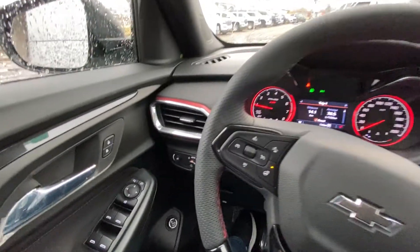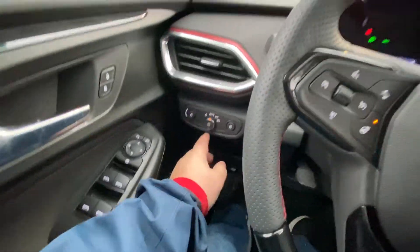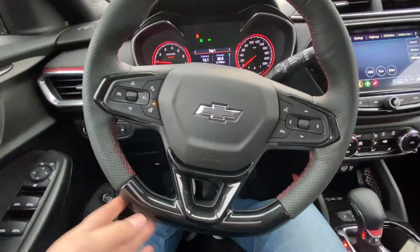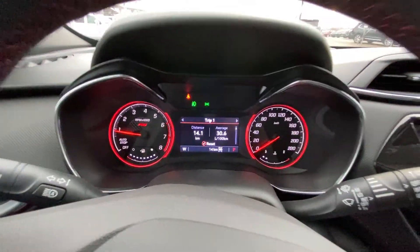Taking a quick look at the interior of the Trailblazer RS: power windows, locks and mirrors, height adjustable trunk as well, your automatic headlights with fog lights, a leather-wrapped steering wheel, heated as well, and the RS has the flat bottom, very sport-oriented cruise control and audio controls on the RS dash.